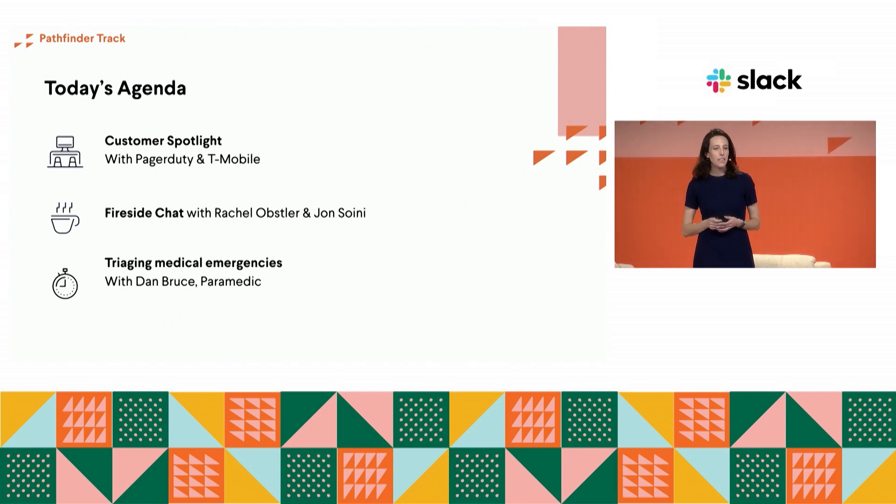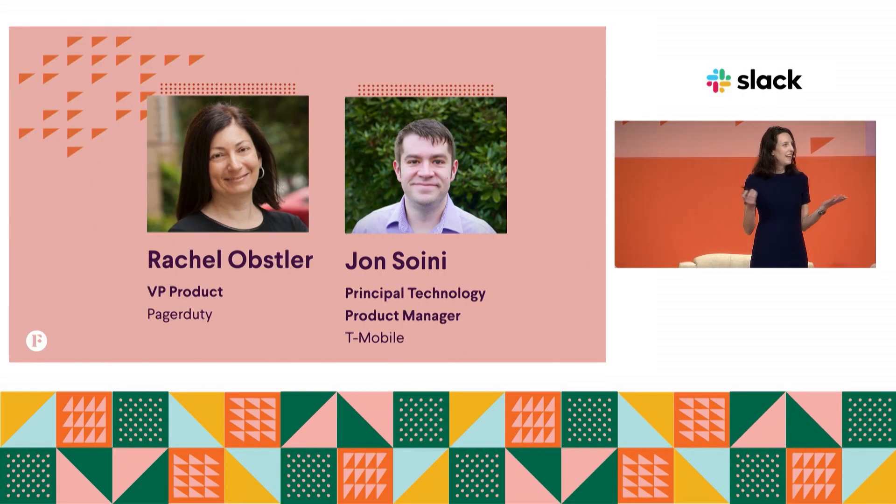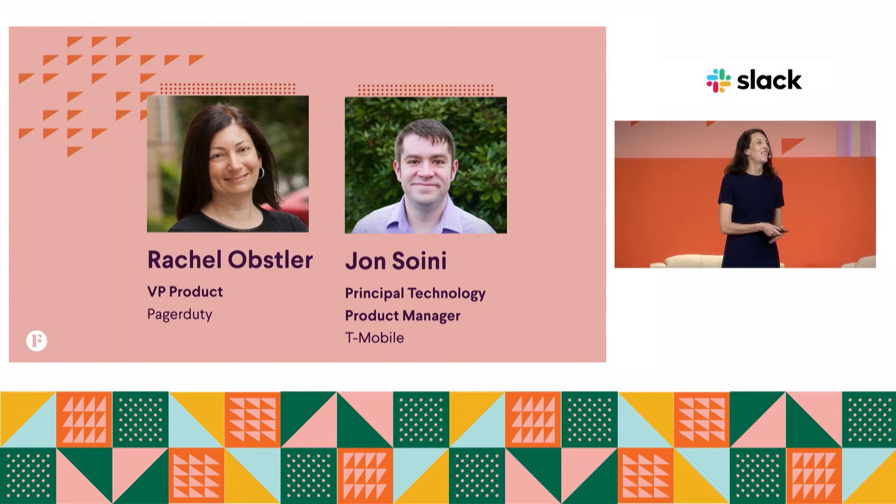Next up, we have John Sweeney, a product manager at T-Mobile. He's going to share lessons learned having built a robust set of custom applications for T-Mobile's incident management workflow. And finally, we know that incidents span every industry, so we're going to bring up Dan Bruce, a paramedic, who will show us how he uses Slack to triage medical emergencies. But first, it's Rachel and John — come on up.